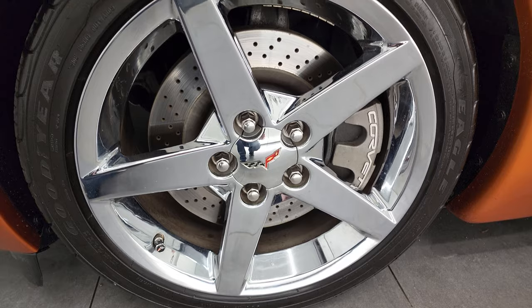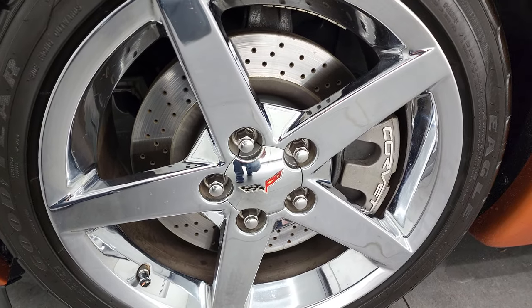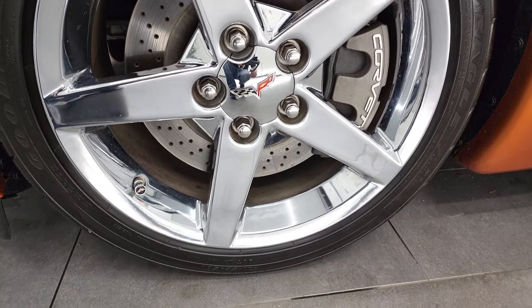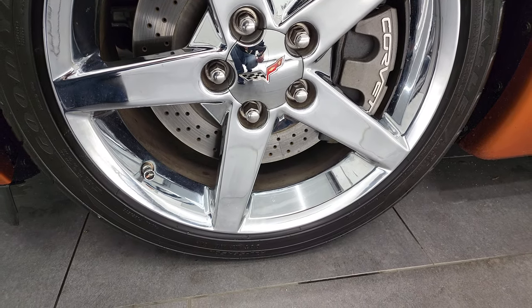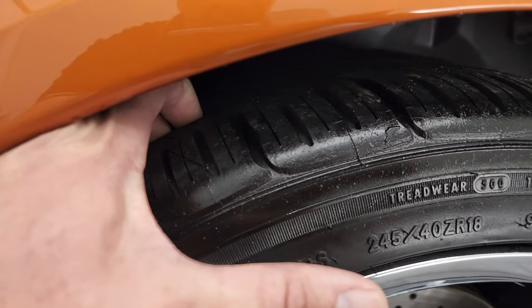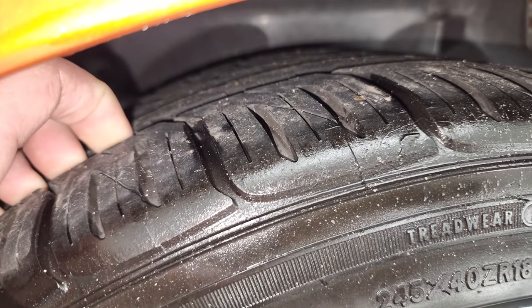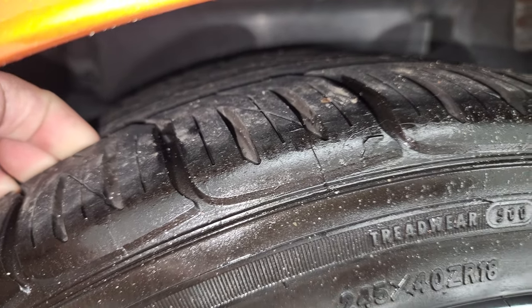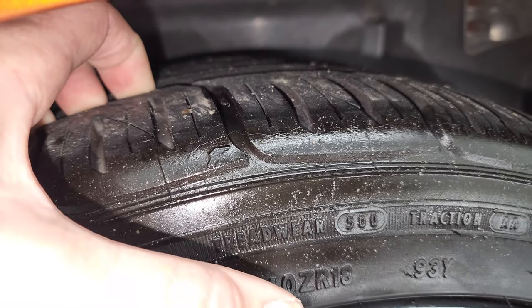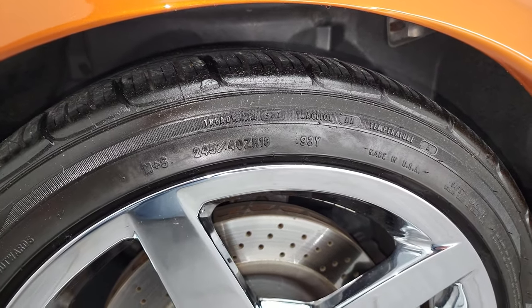This one comes with the 18-inch chromed alloy rims in the front. You can see it has those cross-drilled rotors — that's part of the Z51 Performance Package. This car has Goodyear Eagle F1 245/40 ZR18 tires on here. There is a lot of tread on these tires; I would say probably 80% of the tread left on those tires.